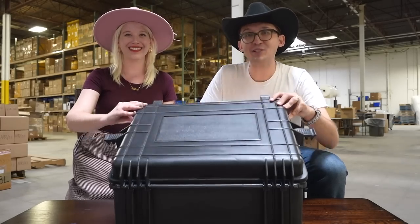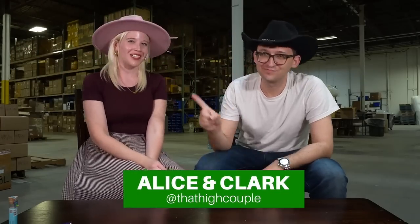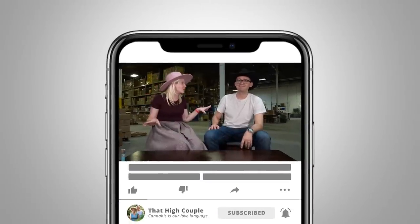Ladies and gentlemen, we are so excited to be showing off the most expensive, crazy pieces we have ever done on this channel so far. Welcome to That High Couple, where we explore and discuss our passion for cannabis. Today we are coming at you with a part two video, because we are still here in Dallas, Texas, and we have never shown off anything remotely close to how awesome these are.